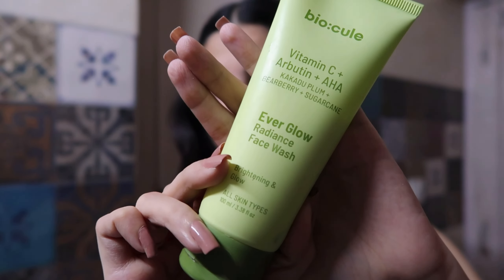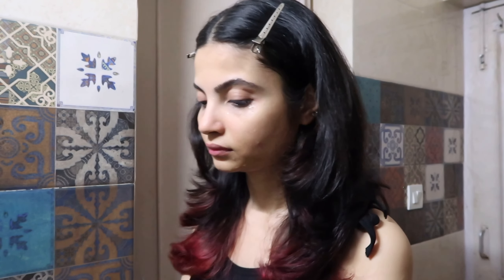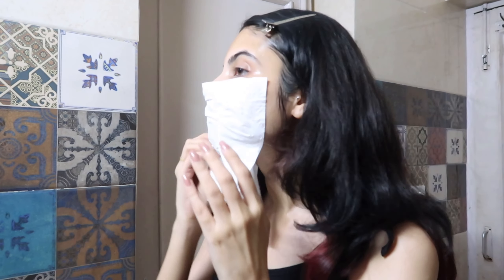Let's start with skincare first. This is my updated morning skincare routine — I've been doing this because of a pimple mark. Starting with the Biocules Everglow Radiance face wash. I've talked about this product many times because I genuinely love it. It's a nice, subtle face wash that doesn't strip moisture. It has AHA and Vitamin C, which will work on that pimple mark — the AHA exfoliates and the Vitamin C helps lighten hyperpigmentation.